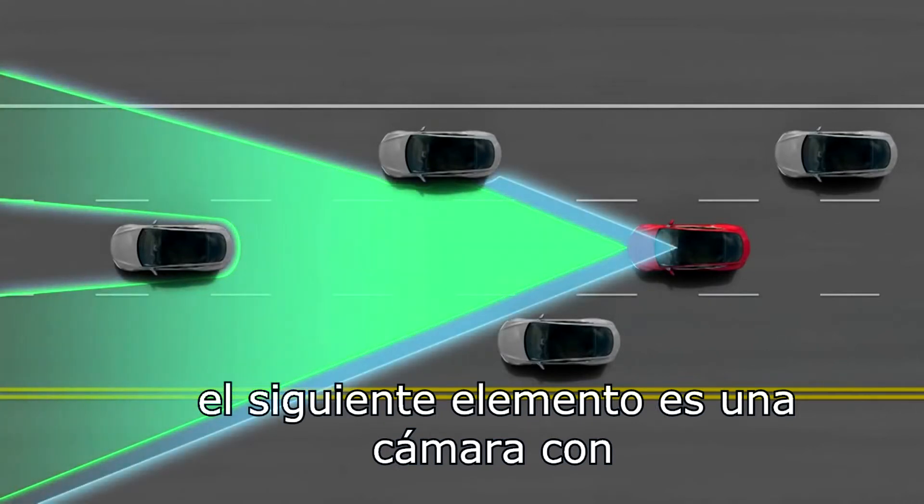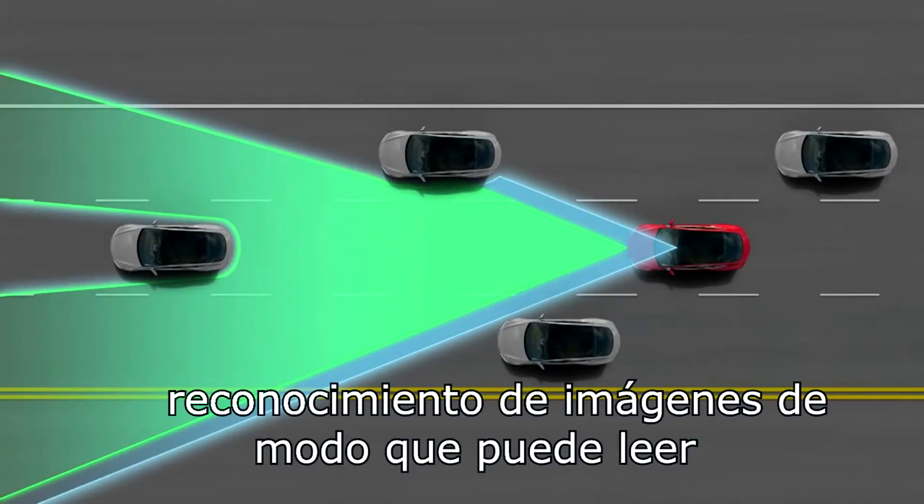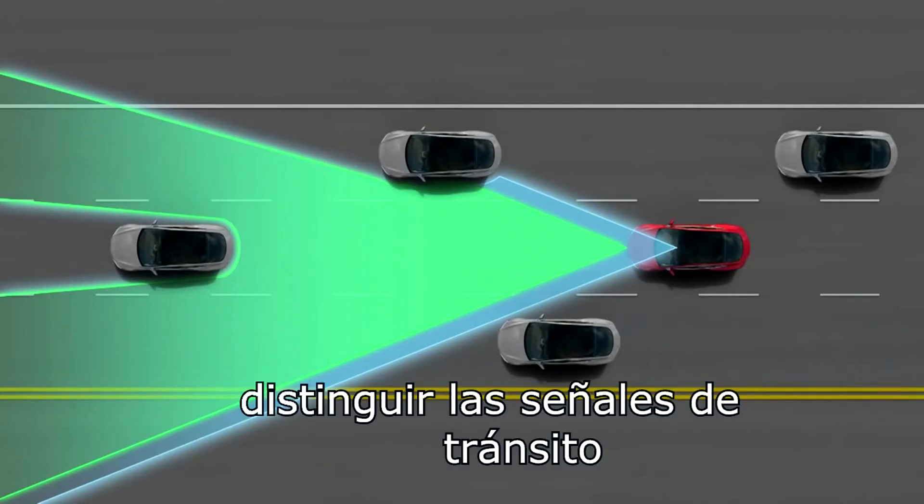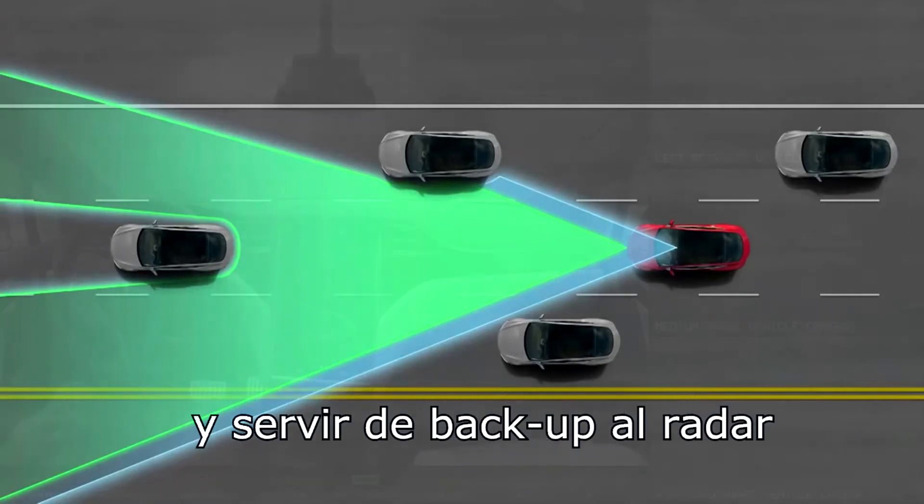The next element is a camera with image recognition. It's able to read stop signs, distinguish pedestrians, look at traffic lights, and also serve as a backup system to the radar.